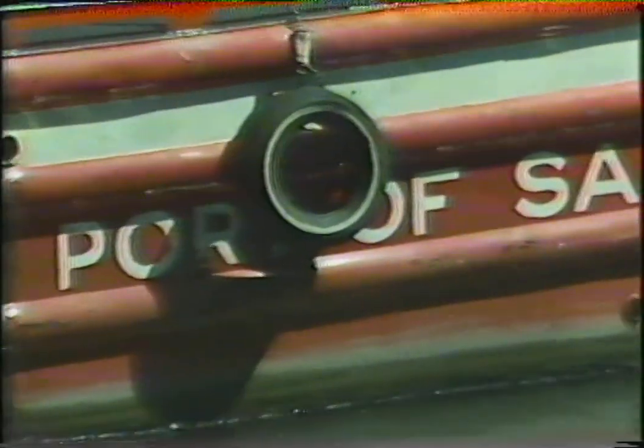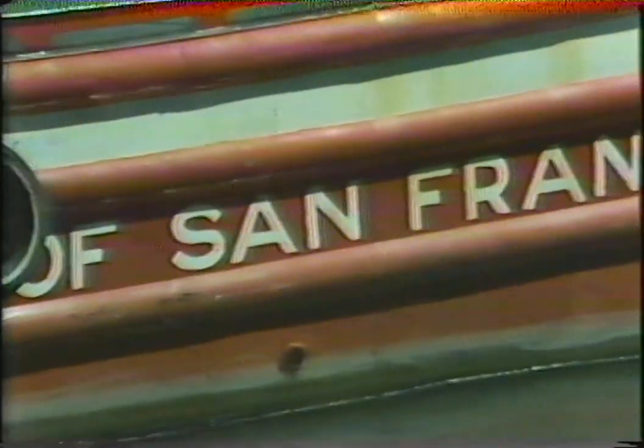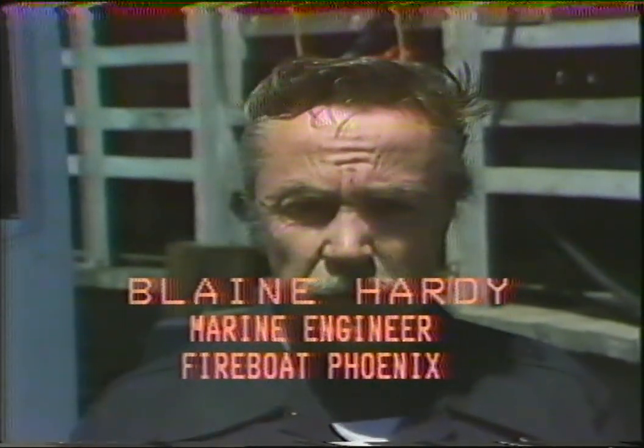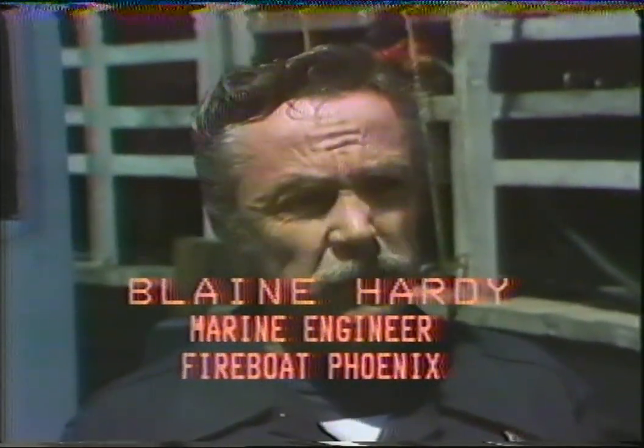The fireboat Phoenix was designed and built in 1954, and she is a very capable fireboat — well designed, well maintained throughout the years, and to this day very capable of doing the job for which she was designed. To begin with, she can pump 9,600 gallons per minute on a fire on perhaps one of these piers, on a ship in the bay, or on a boat.